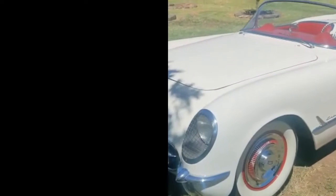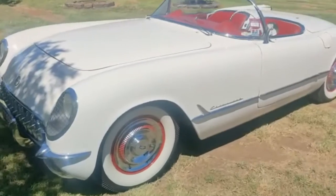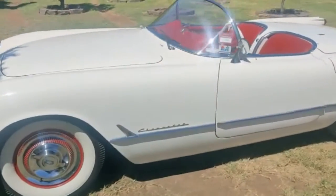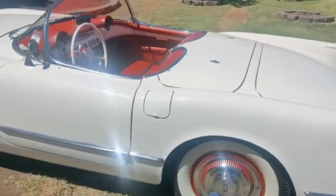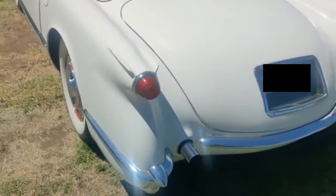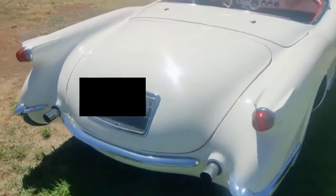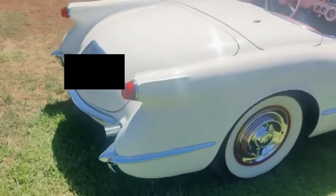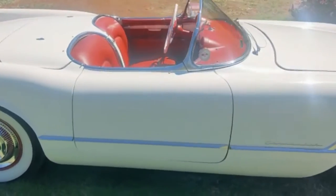Hey guys, how's this thing? 1954 Chevy Corvette. What an absolute machine. You'd go pretty far to beat the styling and the design of these things back in the day. How good is this? Amazing.